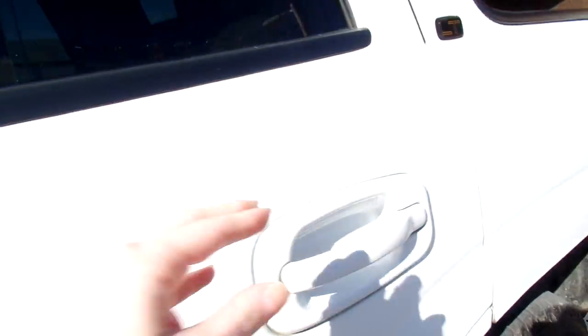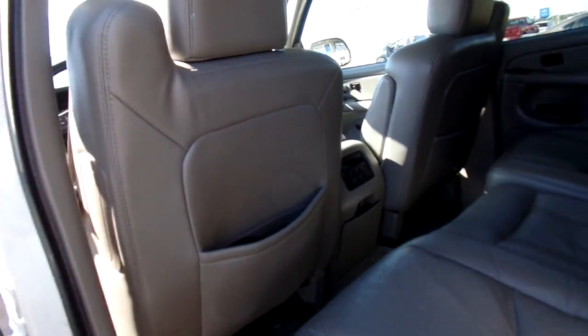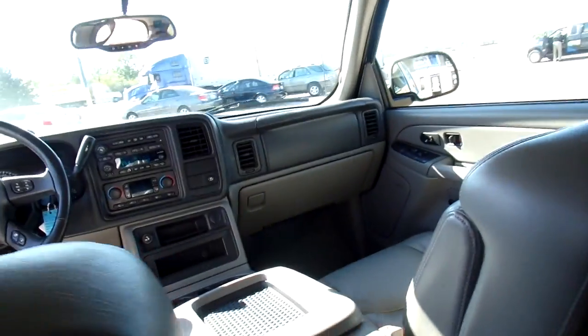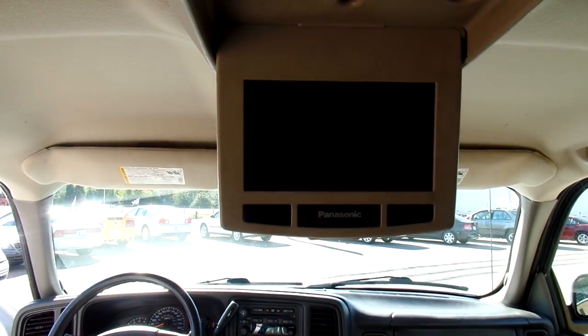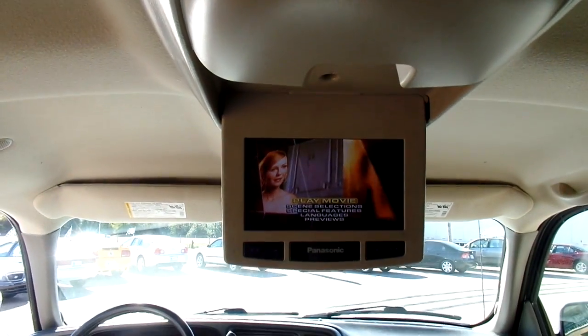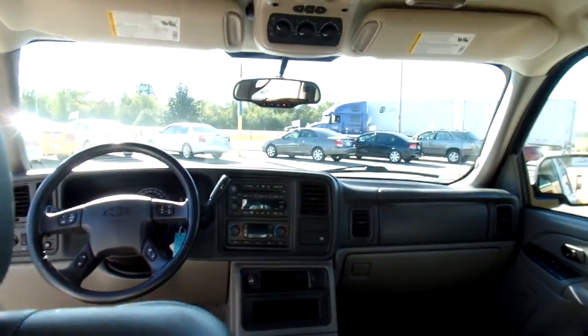Give you a peek at that. And this DVD player is operable. Turn it on and there you go. Very nice.